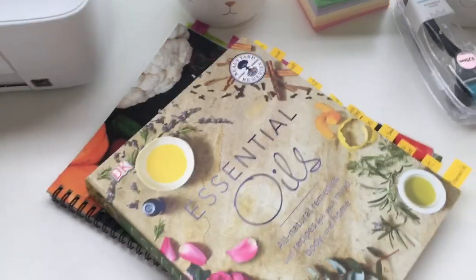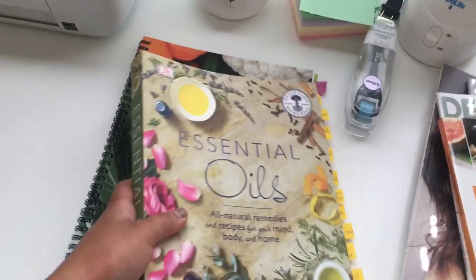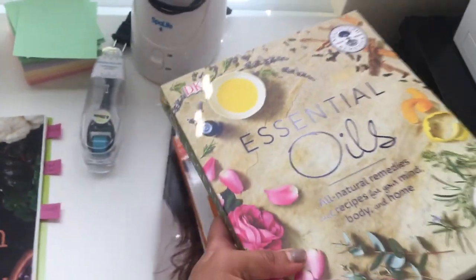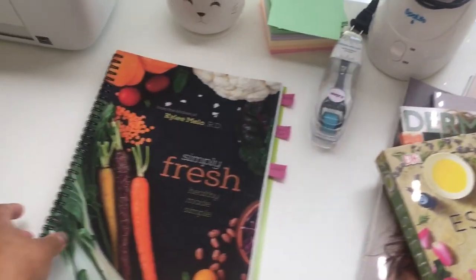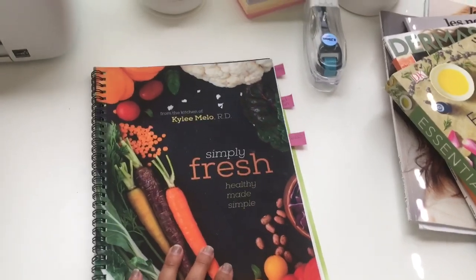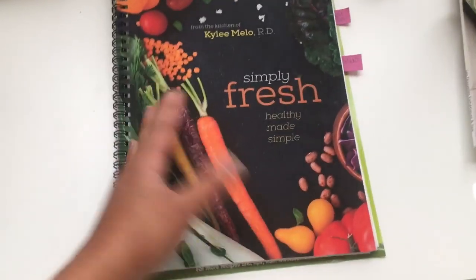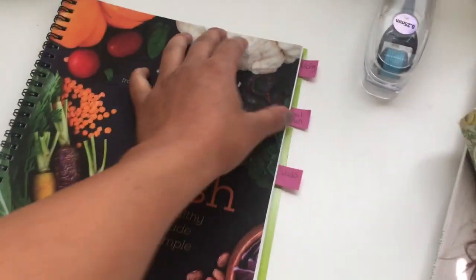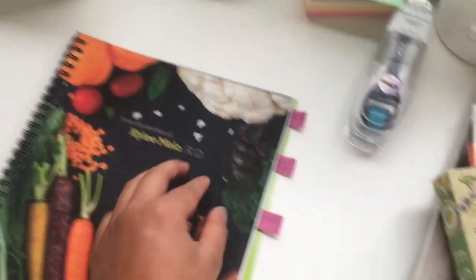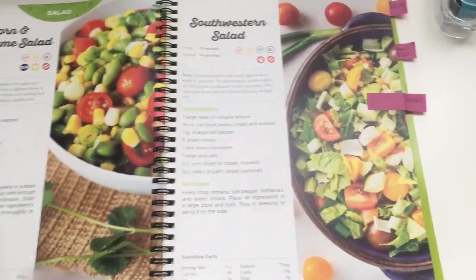I'm super excited to share everything I know with you guys. I also have a bachelor's in nursing, and nurses have to read about nutrition a lot because we have to do a lot of patient education. Nutrition is something I really enjoy reading about. This is another book I have — it's called Simply Fresh and it gives you meal plans, salads, since I have a garden, and I like to look at the recipes.